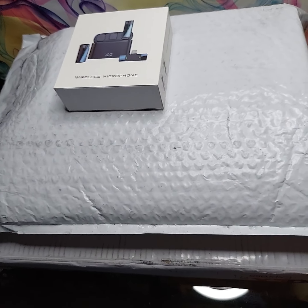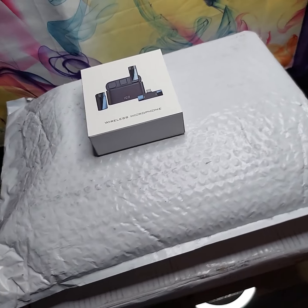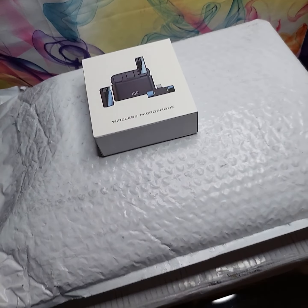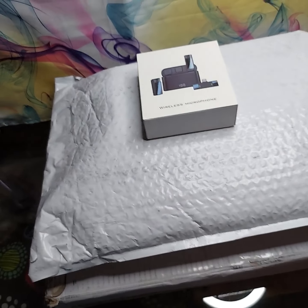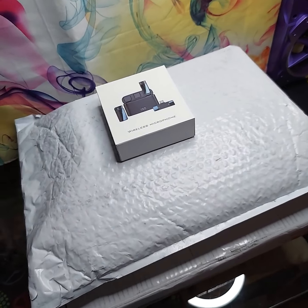I'm probably going to drop it off on my way to my doctor appointment in a couple days at a UPS location so I don't have to pay for the return, because I need to get the correct version so I can start using it.